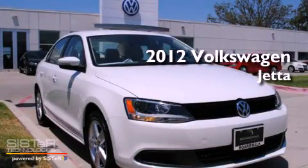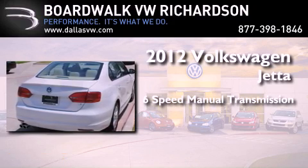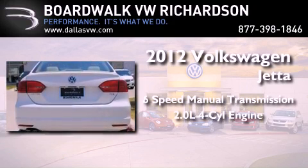This is a brand new 2012 Volkswagen Jetta. This four-door sedan has a six-speed manual transmission and an inline four-cylinder engine.